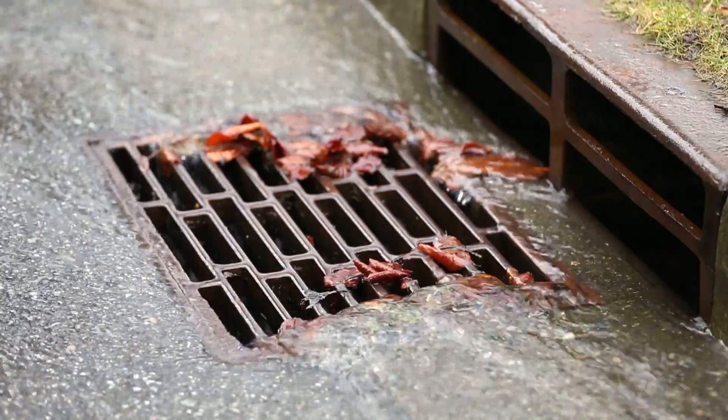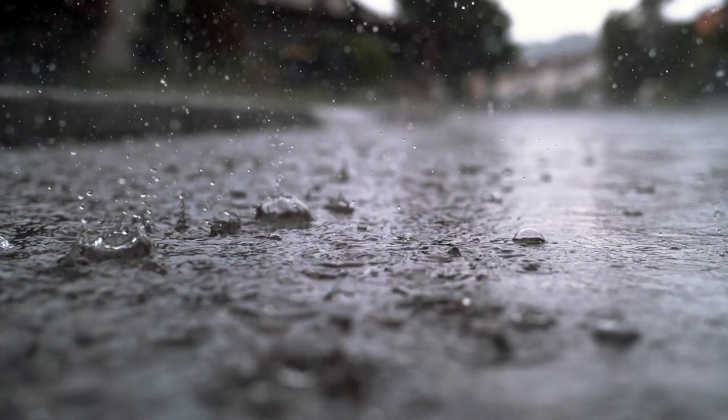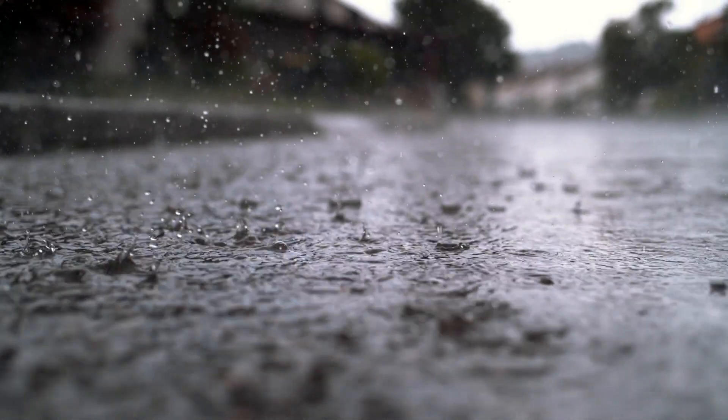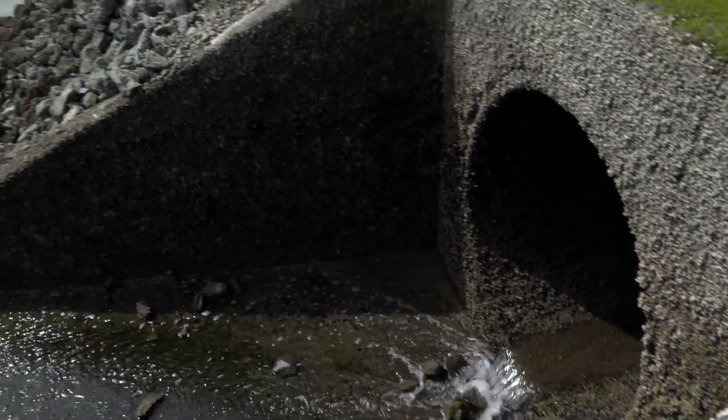The main purpose of a stormwater system is to drain standing water like rain or snowmelt from city streets. That stormwater is transported to an outfall that will then empty into a local waterway.